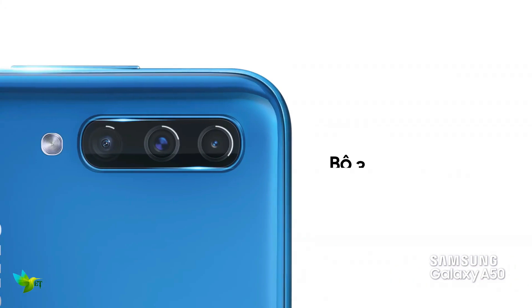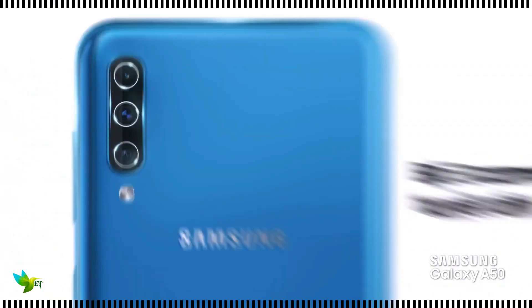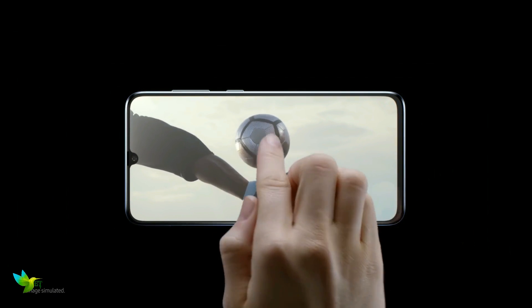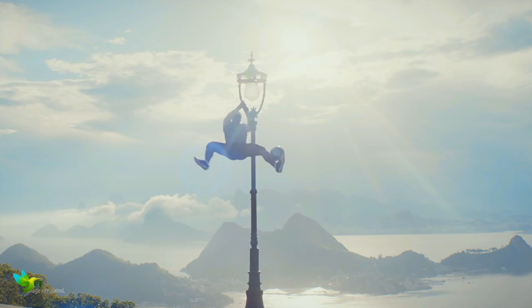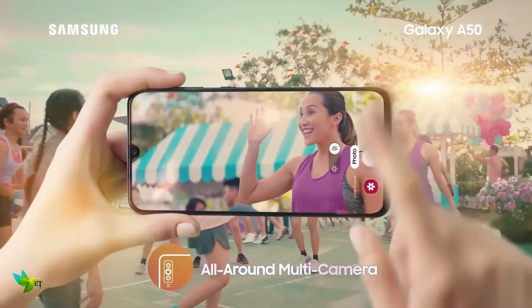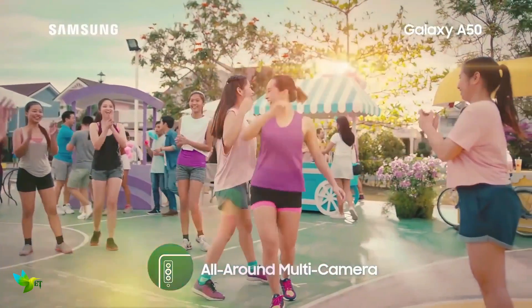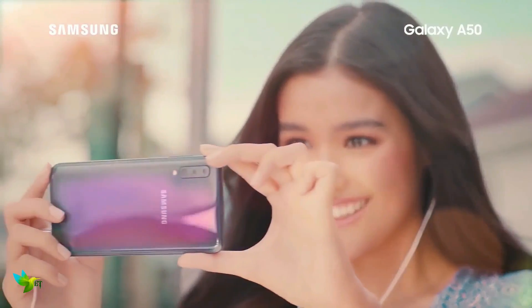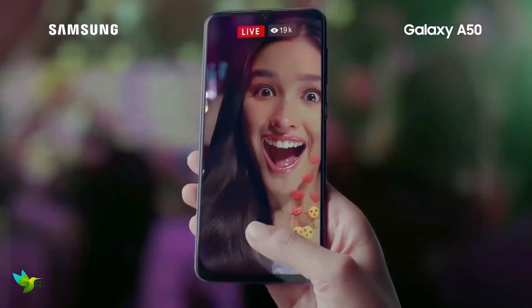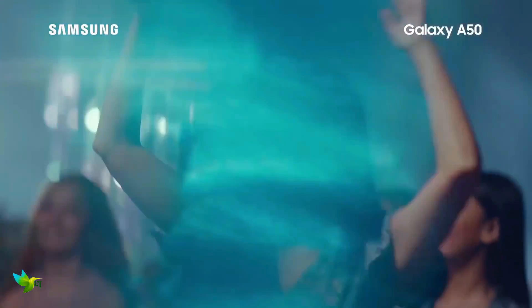The Samsung Galaxy A50 is driven by an Exynos 9610 chipset. The Galaxy A50 consists of a triple camera system as one of its major highlights. Samsung has opted for a 25-megapixel primary sensor with f/1.7 aperture, which is coupled with a 5-megapixel sensor with f/2.2 aperture and an 8-megapixel wide-angle sensor with f/2.2 aperture also. For selfie lovers, there is also a 25-megapixel camera with f/2.0 aperture placed right inside the U-shaped notch.